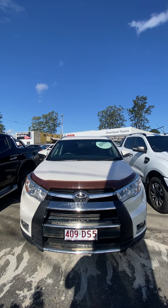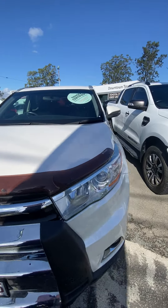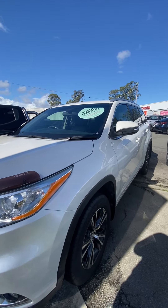Good afternoon. It's just Alex here from Downtown Toyota, wanting to bring you a nice, quick, short, sharp little video of our 2015 Toyota Kluger.